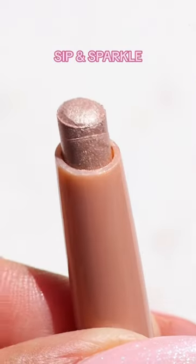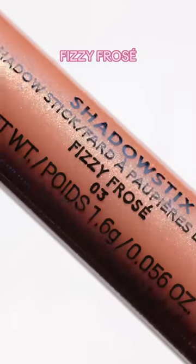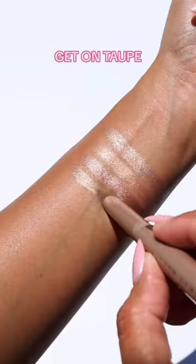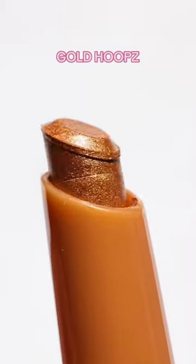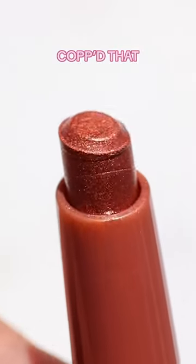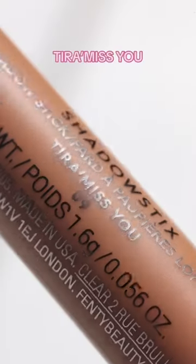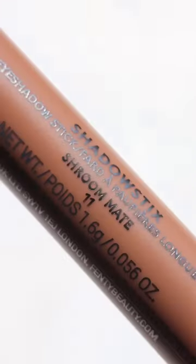Meet our new Shadow Sticks Longwear Eyeshadow Sticks. A collection of 16 creamy longwear eyeshadow sticks that delivers high-impact color intensity in just a single swipe. Each matte and shimmer shade were expertly developed to create endless looks and effortlessly define and highlight every skin tone and eye shade.